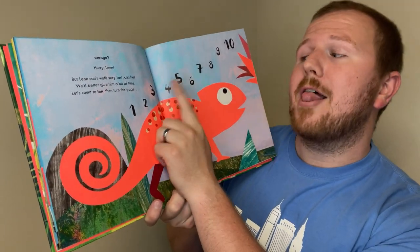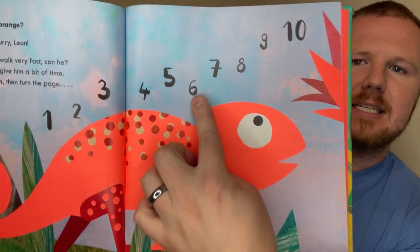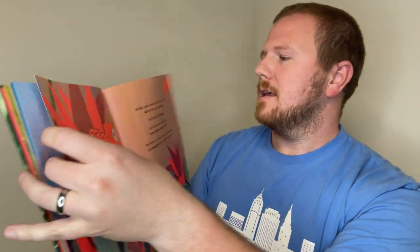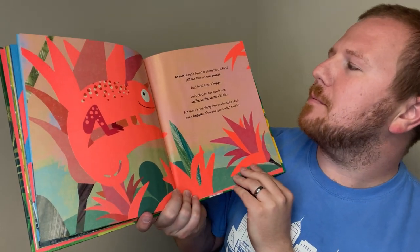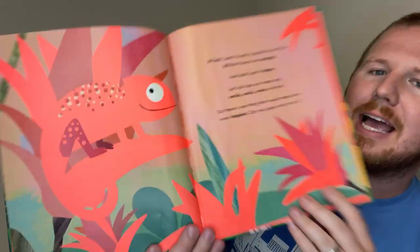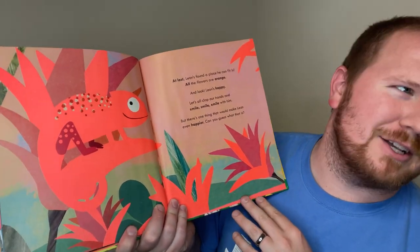One, two, three, four, five, six, seven, eight, nine, ten! At last, Leon's found a place he can fit in. All the flowers are orange. And look, Leon's happy. Let's all clap our hands and smile, smile, smile with him.